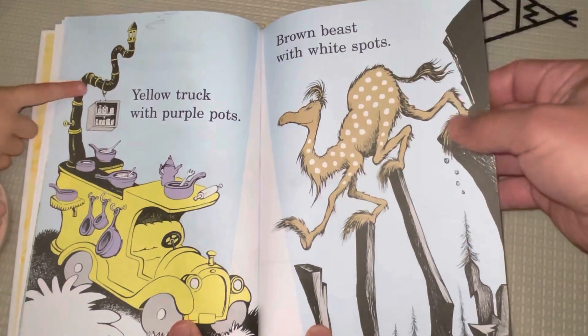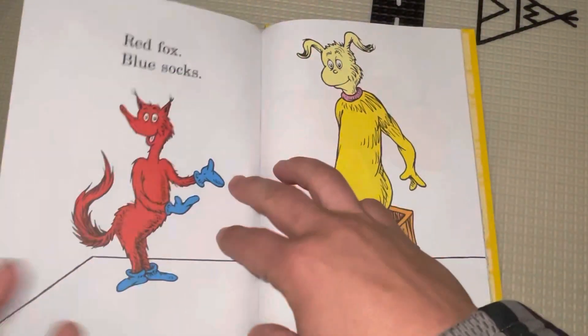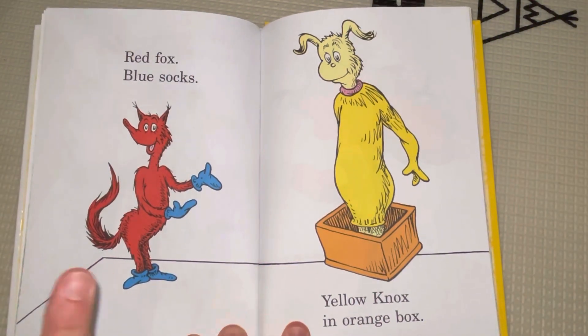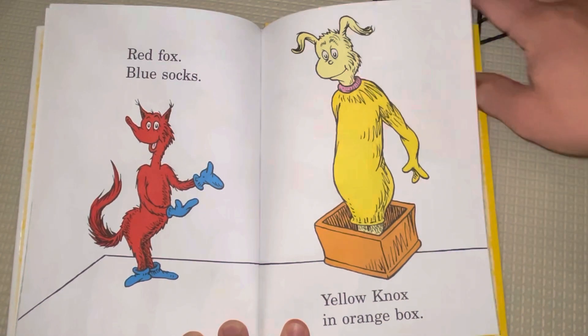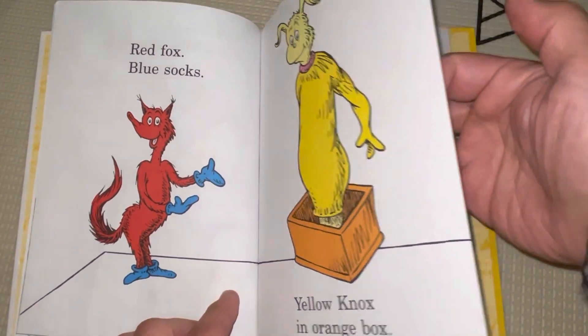And pink, pink, black, white, yellow, gray, and red black. Uh-huh. Red red. Red fox with blue socks. And yellow nink. And yellow knox in an orange box. And that's orange, that's yellow, yellow, yellow paint on. Uh-huh.